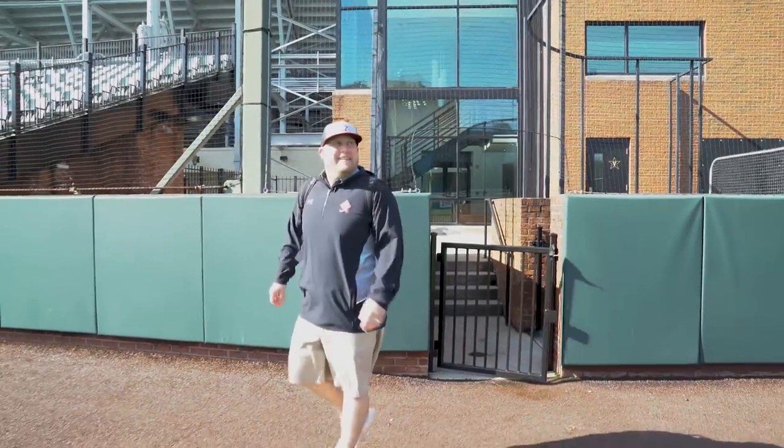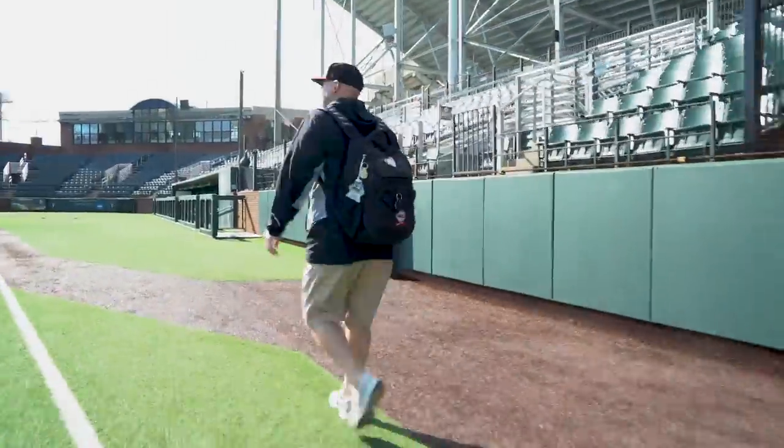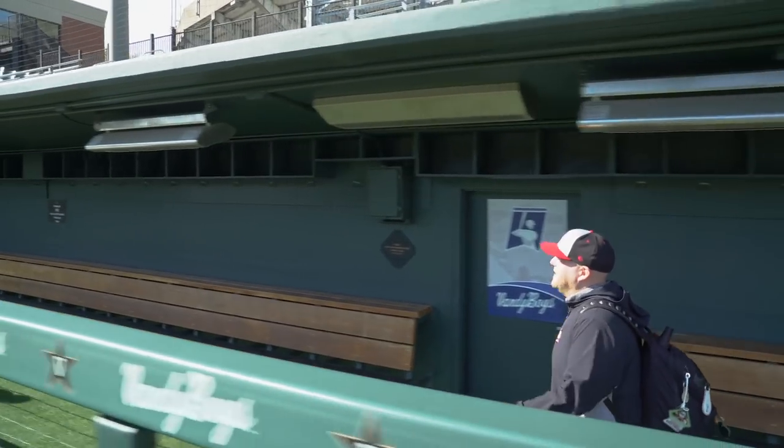Hawkins Field, baby. This is nice. If there's any place we catch you, you'll be here in the dugout.